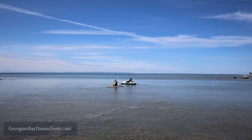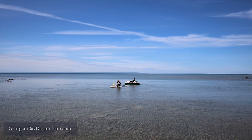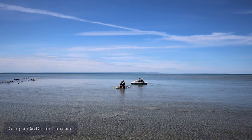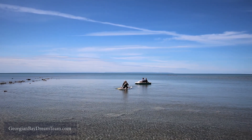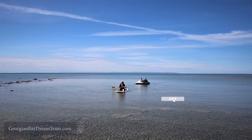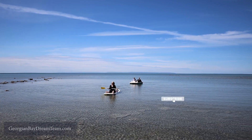Although Tiny Township is cottage country, there are so many amenities here like high speed internet, shops, restaurants, and delis — you will not miss out on anything. For more about Tiny Township, visit our YouTube channel at Georgian Bay Dream Team.